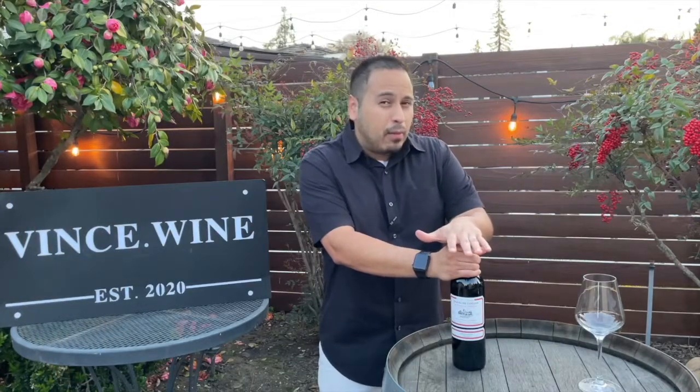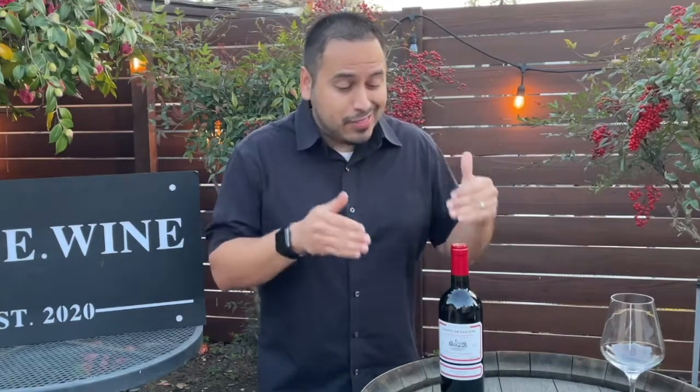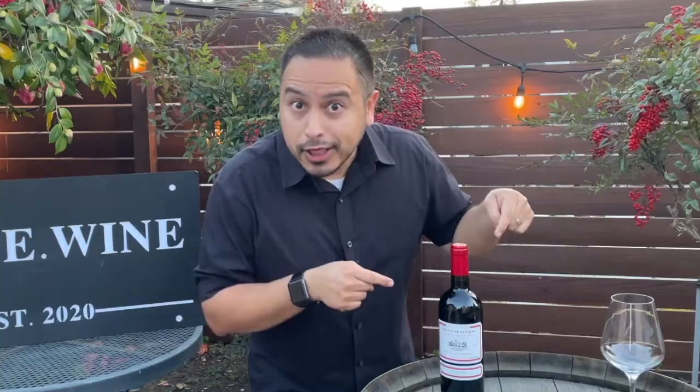Probably the best thing about Bordeaux is that the people of this region have been making wine for literally thousands of years. So even in something like our $16 bottle here, we're getting a wealth of traditional winemaking experience and incredible terroir in this bottle. So without further ado, let's get a closer look at the label.